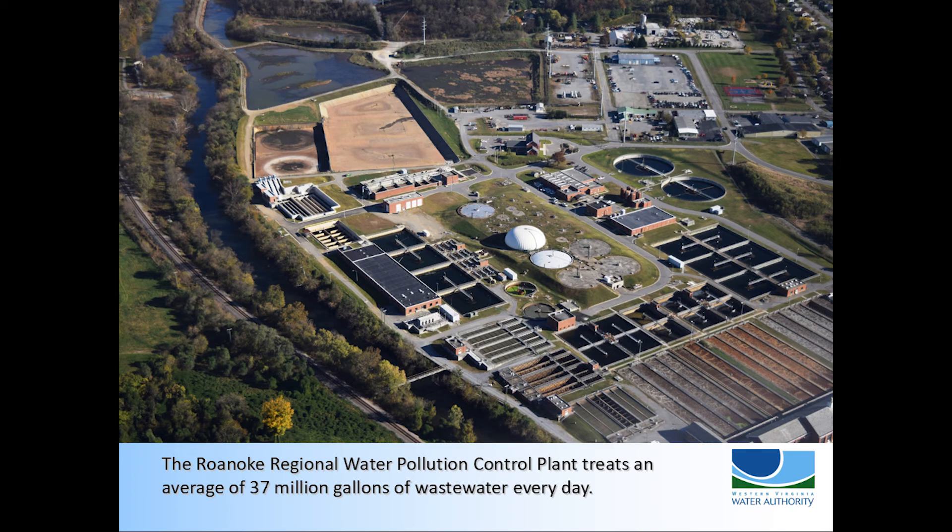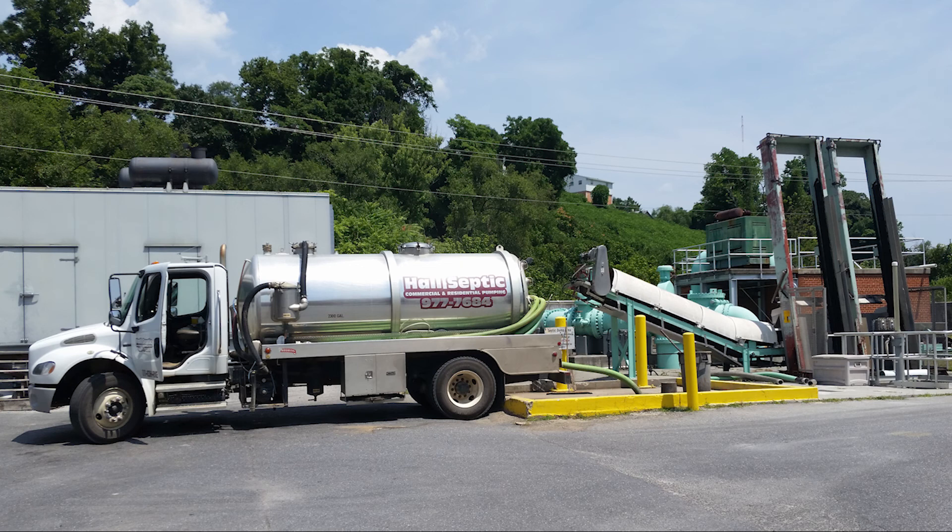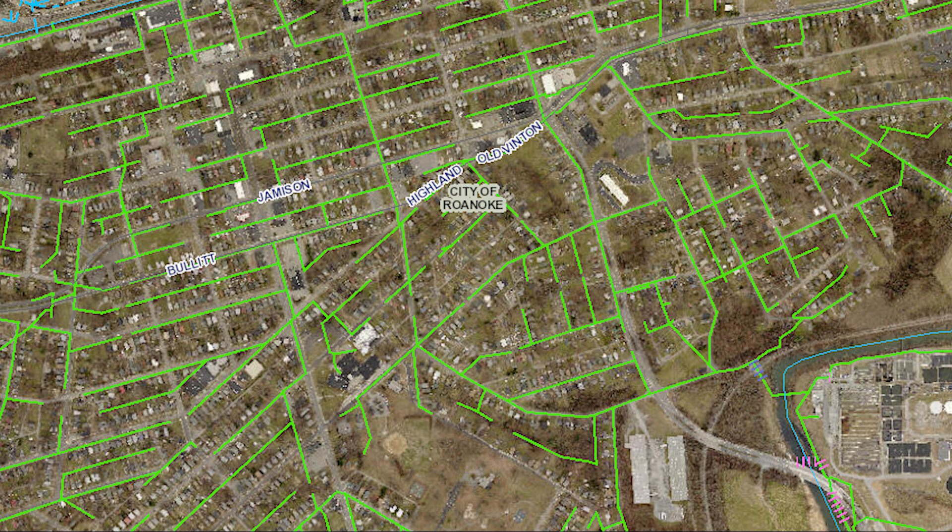The Roanoke Regional Water Pollution Control Plant treats, on average, 37 million gallons of wastewater every single day from the City of Roanoke, Roanoke County, Vinton, Salem, and parts of Franklin and Botetourt Counties. Septic haulers also bring wastewater to the plant for treatment. Approximately 980 miles of pipe brings wastewater from more than 56,000 sewer connections.